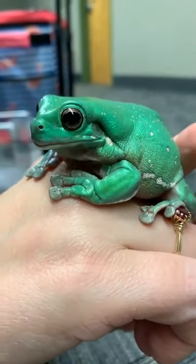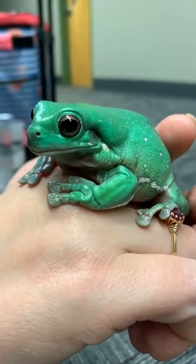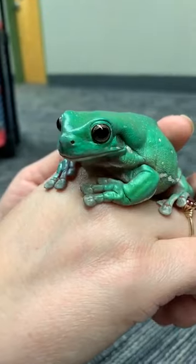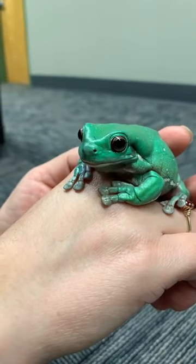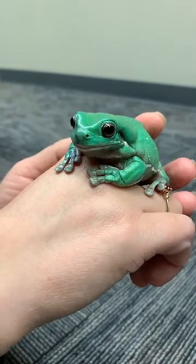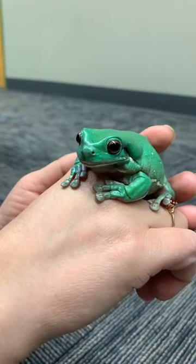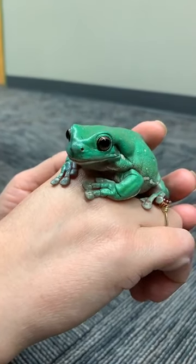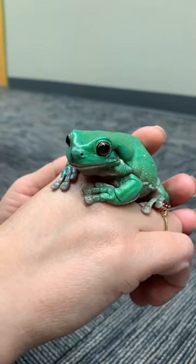They're also known as the Australian Green Tree Frog, the Dumpy Frog, and the Smiling Tree Frog. Jim said the individual who discovered the frog — that is correct. His name was John White. John White was an Irish surgeon and a botanical enthusiast, and while he was exploring different parts of Australia looking for medicine, he discovered this frog back in 1790. It was the first one to be scientifically researched and written about in Australia.